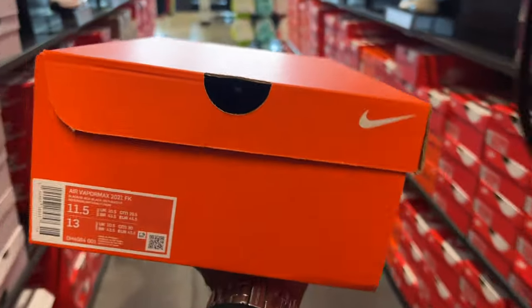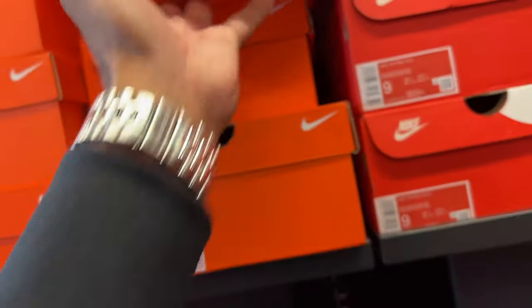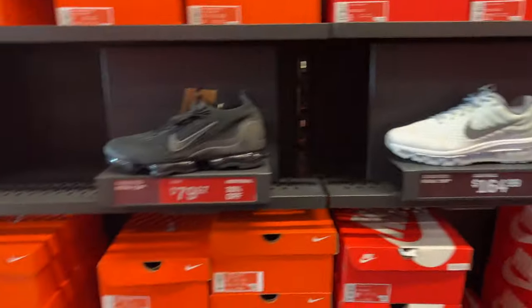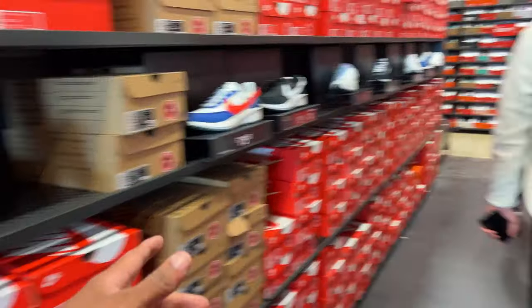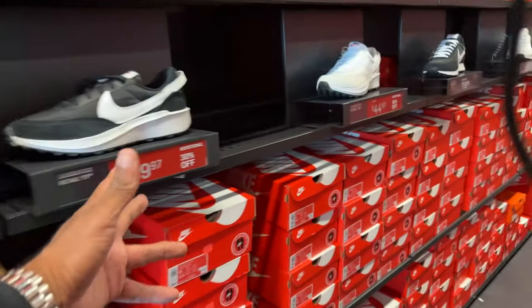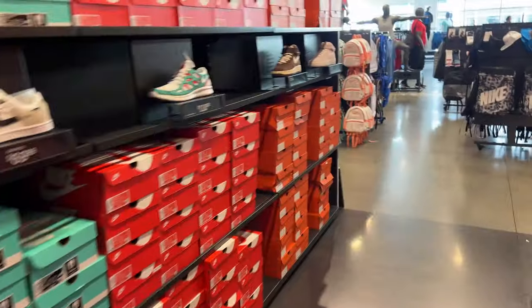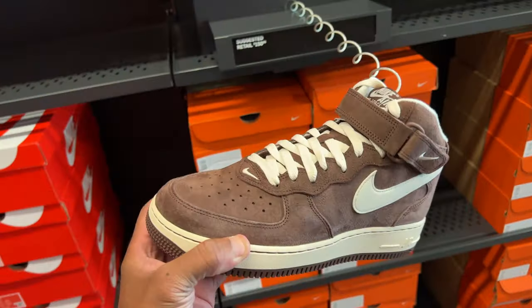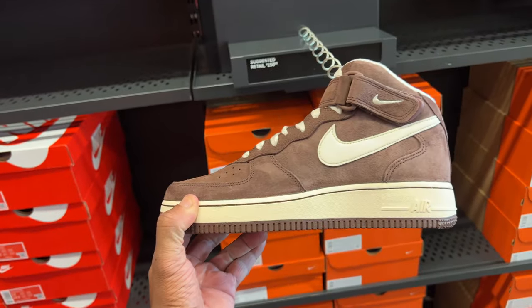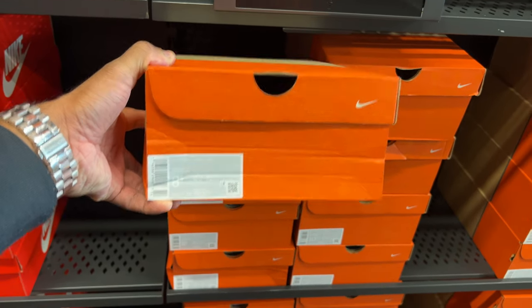I can't spend much time here so I'm putting these shoes back. Size 11 and a half. Got a few more minutes, let's comb through and see what else they got. Rock climbers for 50 - pass. Not much over here except for these Air Force Ones, which I actually do like - this mocha colorway is fire. And it's in the original box.